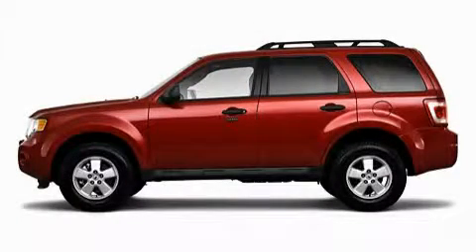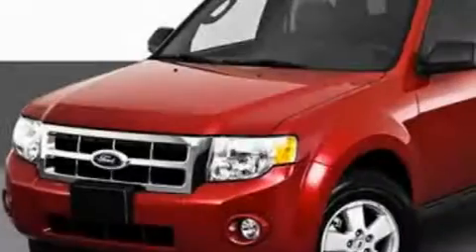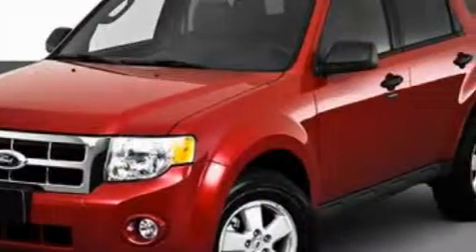This is a 2010 Ford Escape. Plenty of space for what you need. It features a 3.0 liter, six-cylinder engine and an automatic transmission.